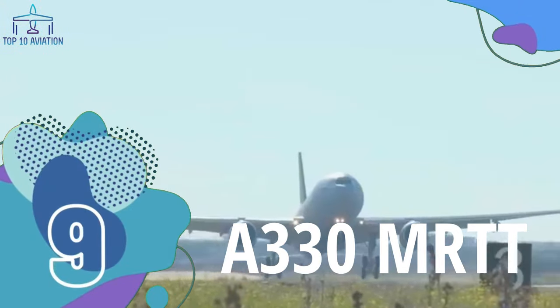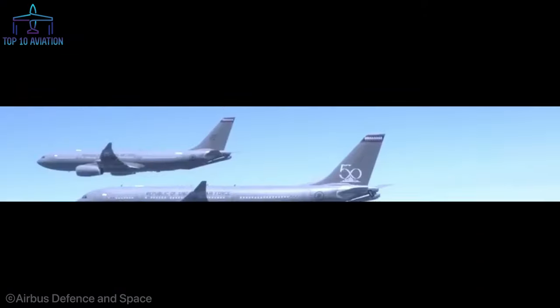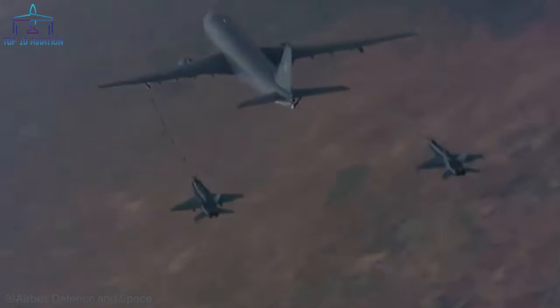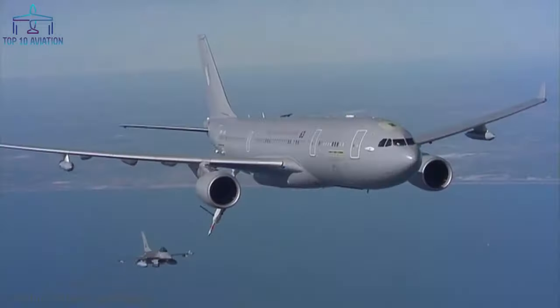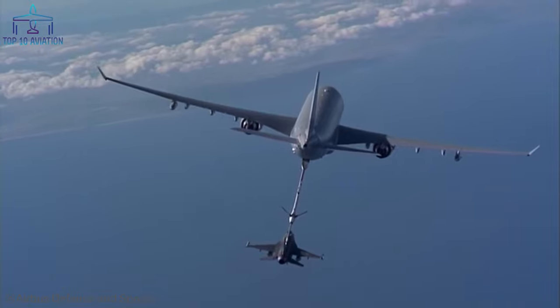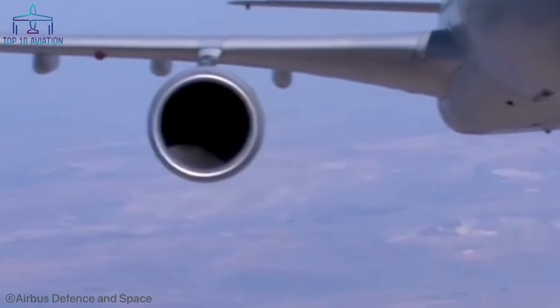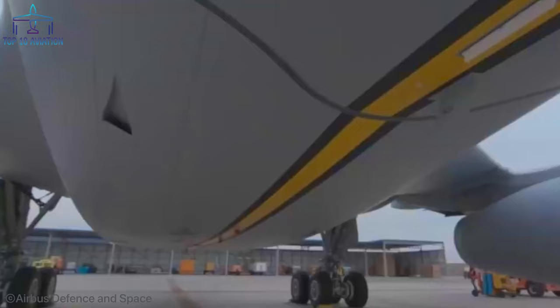Number 9: The A330 MRTT. MRTT stands for Multi-Role Tanker Transport, and that's precisely what this huge aircraft is meant for — an aerial refueling tanker based on the passenger Airbus A330. The most obvious visual modifications include underwing refueling pods, a standard aerial refueling boom system (ARBS), or a hose and drogue system fitted at the aircraft tail. This behemoth can carry up to 111 tons of fuel and offload 50 tons during a four-hour loitering mission at over 1,000 nautical miles from its departure airport. These figures have been confirmed by 12 nations that placed firm orders for 60 aircraft, with 46 delivered so far.